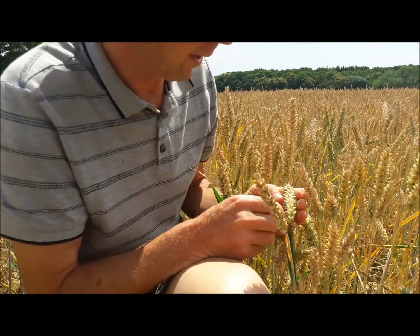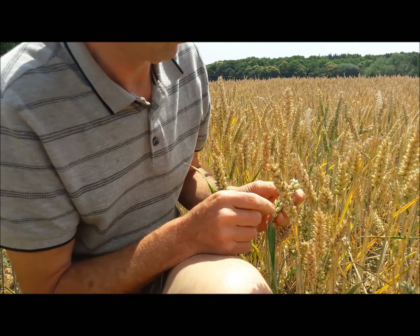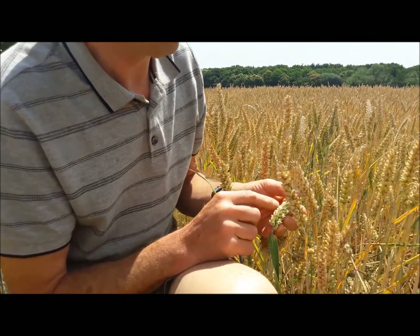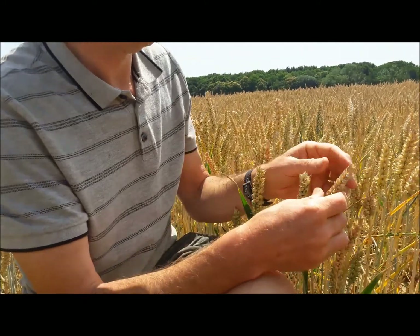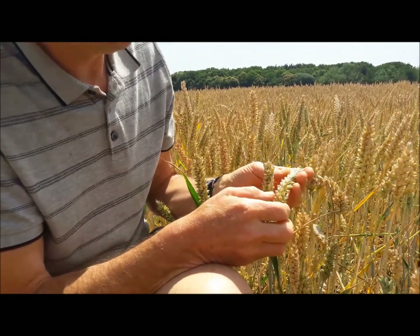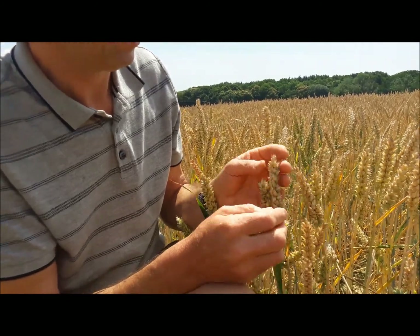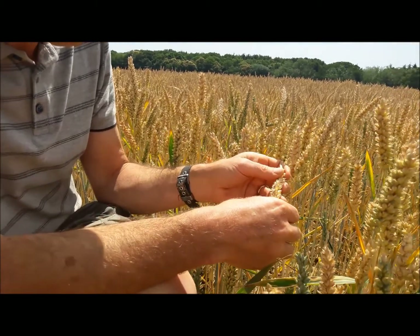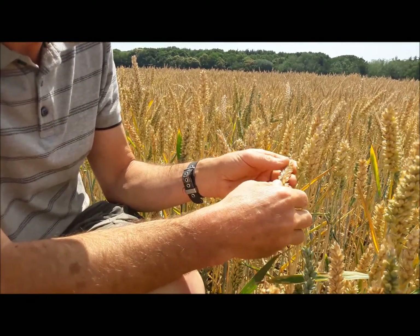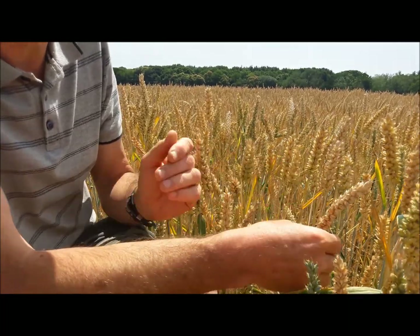Let's count the number of rows on this conventional wheat: one, two, three, four, five, six, seven, eight, nine — not quite so many rows as mine. Though that one's got ten.